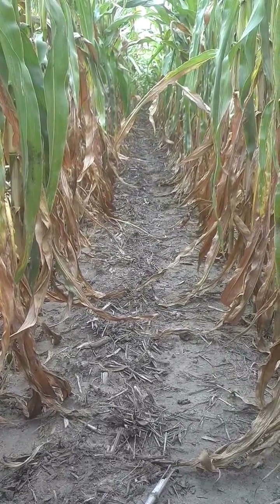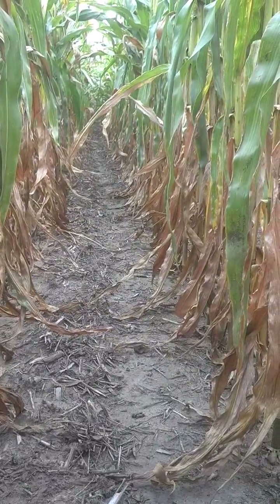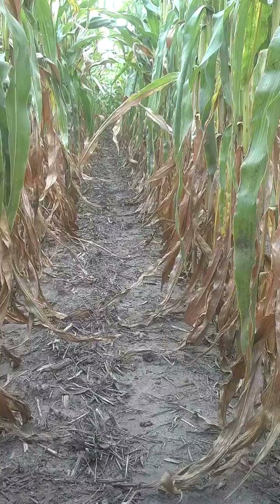Dan Perkins, Jasper County Cover Crop Guy. It's August 28th, and we've had a dry spell here in Jasper County, and I'm in a field of popcorn.